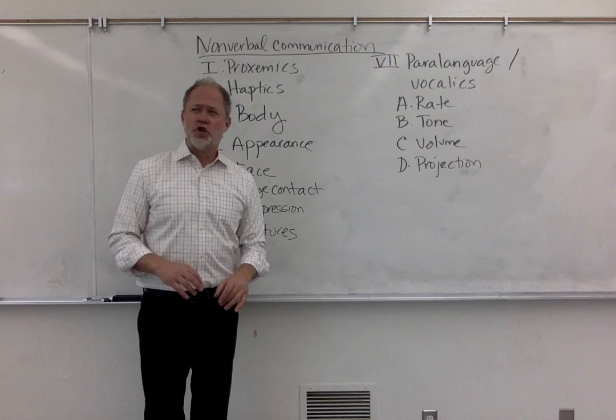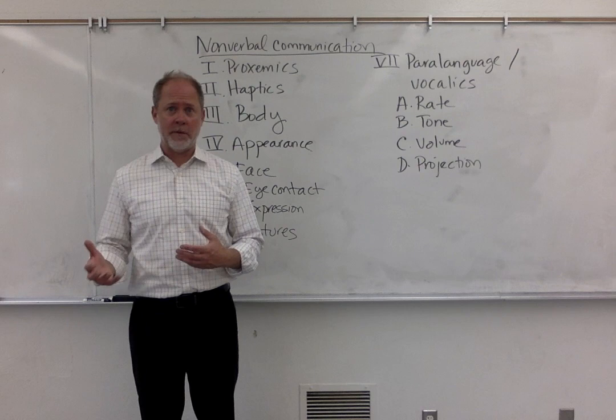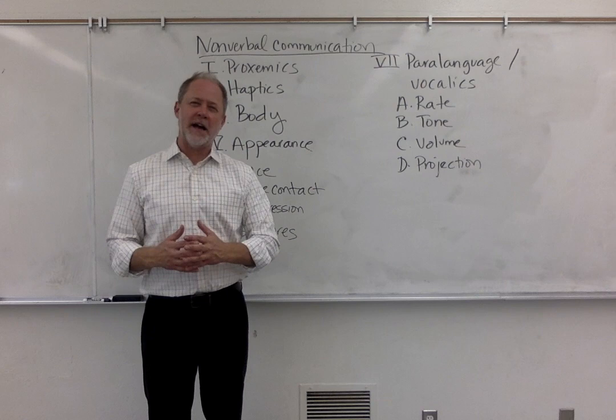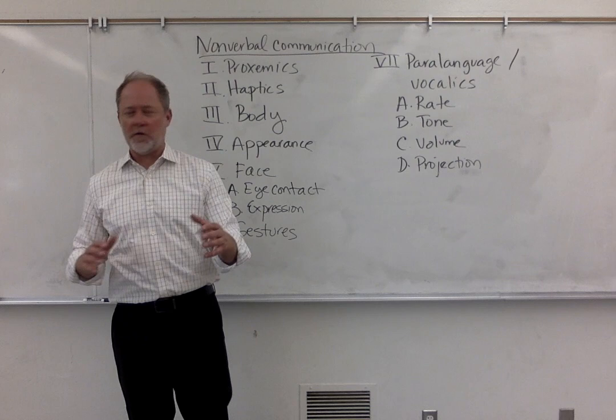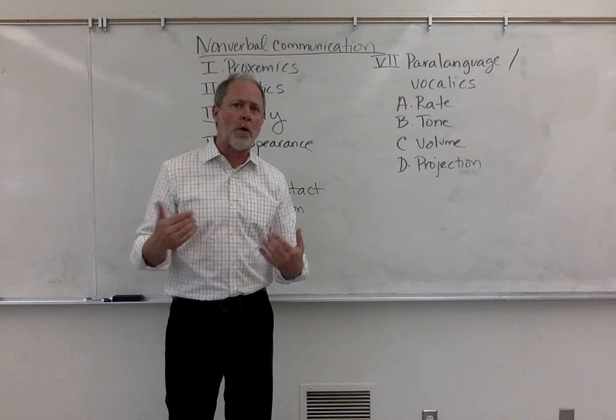The next form is haptics. Haptics probably won't be part of your speech and probably shouldn't be, but it's important to talk about. Haptics is the study of touch. Some people argue that haptics is the most powerful form of communication because it can have a direct effect on your body. If somebody comes up to you and they touch you, you feel something — you might feel good, you might feel bad. You have to recognize the value and importance of touch, but also how people could perceive touch. You just have to be mindful of that power and the effect it might have.